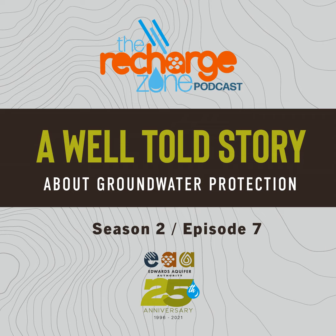Mariah, I'm familiar with the groundwater protection initiatives at the EAA because, fun fact, this is the team I started on when I began my career here at EAA just more than 12 years ago now. But for our listeners, can you give them an idea of the types of groundwater protection initiatives we have here at the EAA?